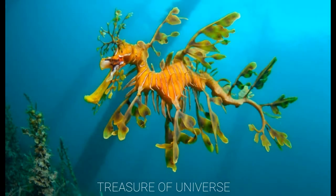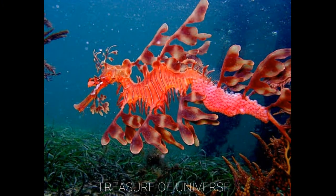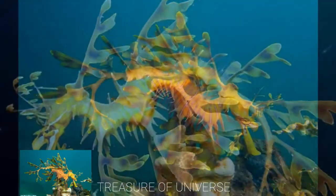Leafy sea dragon. Found on the southwestern coast of Australia, the fins of these creatures look like leaves, which helps them move through the water as well as look like drifting seaweed.